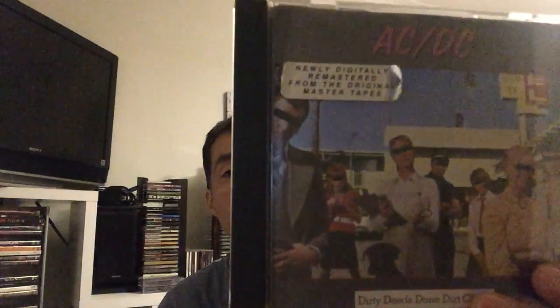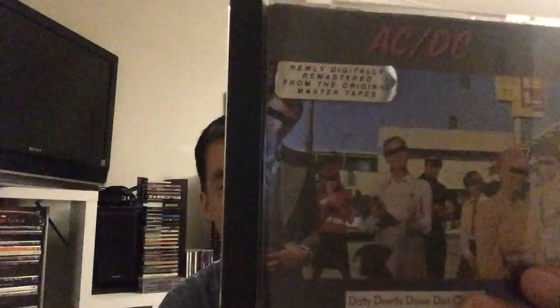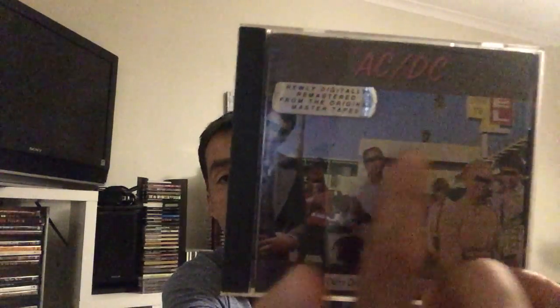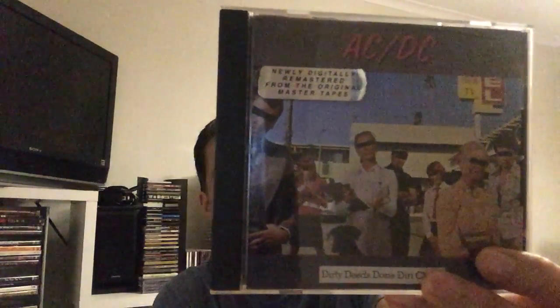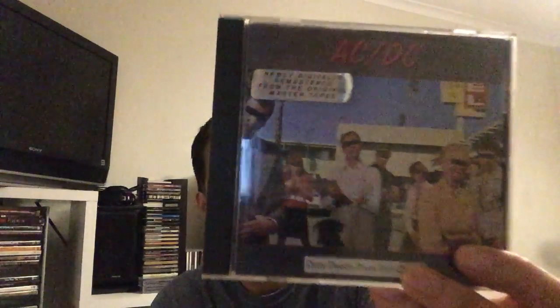Then we have AC/DC with the Dirty Deeds Done Dirt Cheap artwork — I think it was created by Hipgnosis. There you have the blue sky. This is the international release of this album. Of course, it was released first in Australia, then around the world.